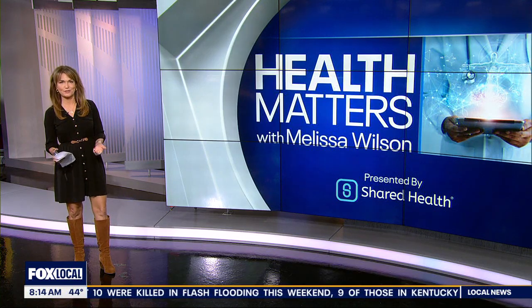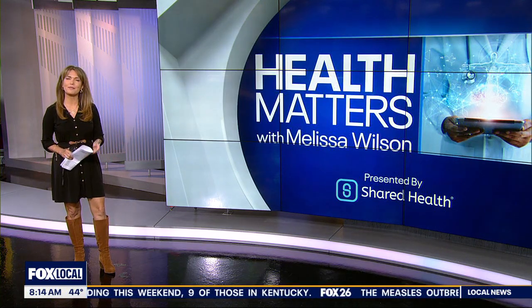In Health Matters, when you hear 'Know Your Numbers,' you probably think about your weight, your blood pressure, perhaps your cholesterol — but have you ever considered finding out about the calcium score for your heart? This Heart Awareness Month, a local cardiologist explains what it is and who may want to schedule that test.